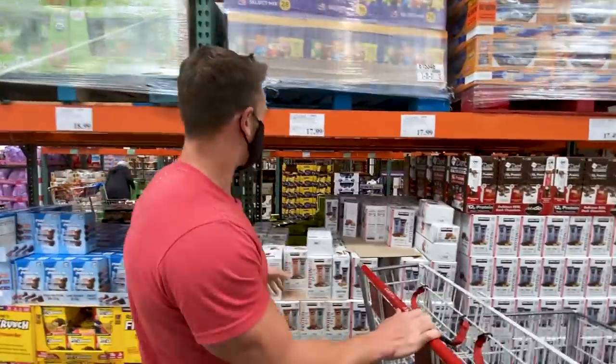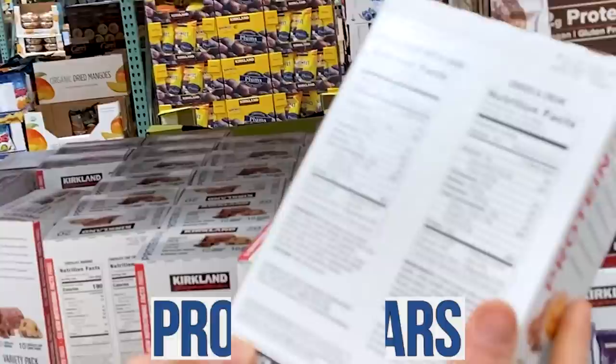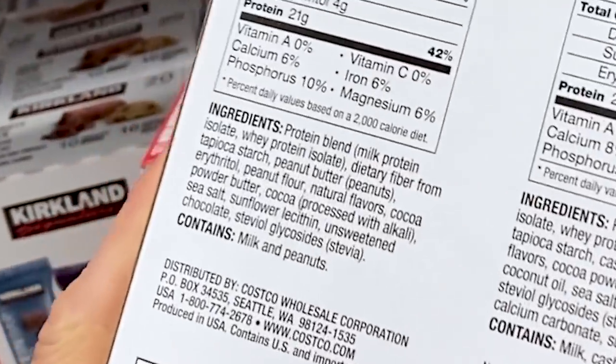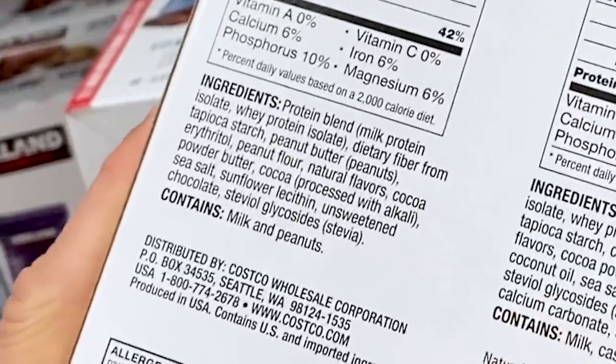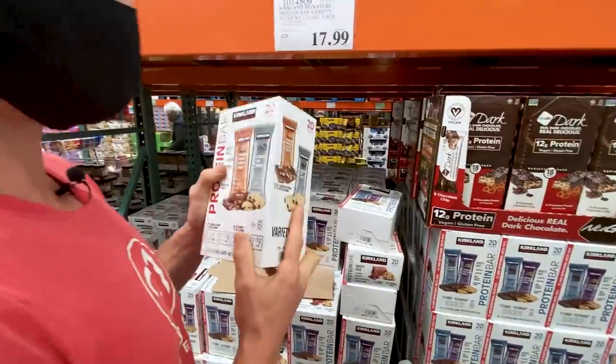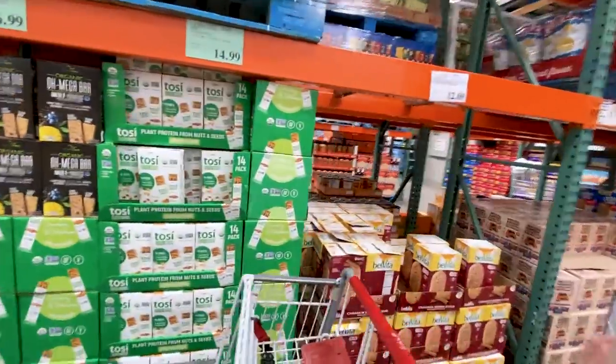People have been wanting me to address that they changed the formula of the Costco protein bars — they did indeed. They are not as good now. They've added more milk protein isolate, which isn't ideal, and more natural flavors. They were perfect before; they're a little bit subpar now. I still think overall it's one of the better bars out there.